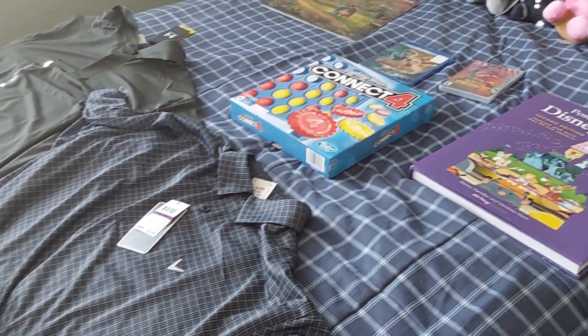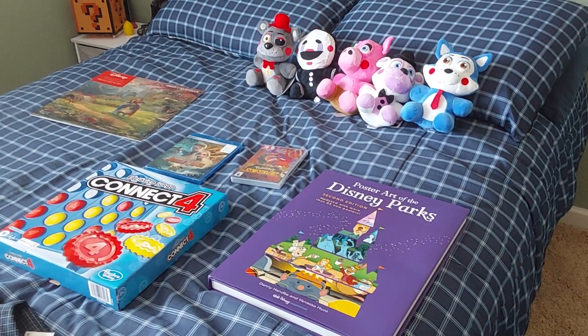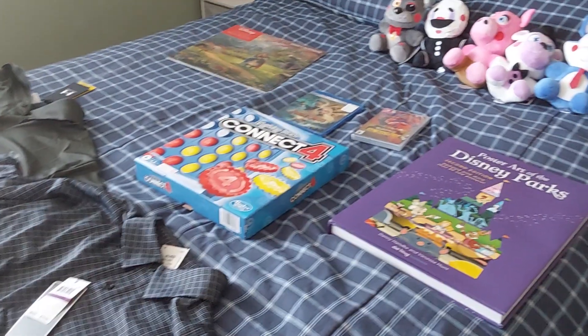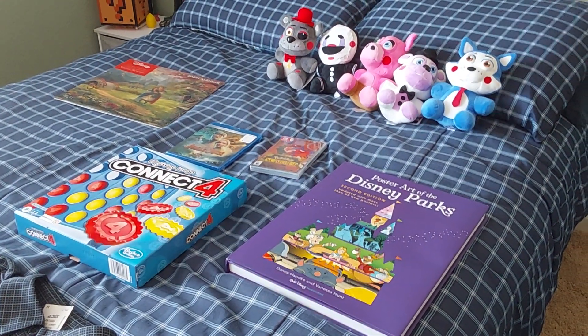And there you have it. These are my gifts that I got for Christmas. So if you like this collection this year, hit that like button, subscribe to my channel, and I'll see you all next time.